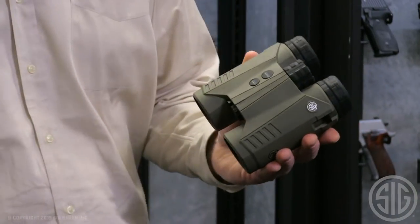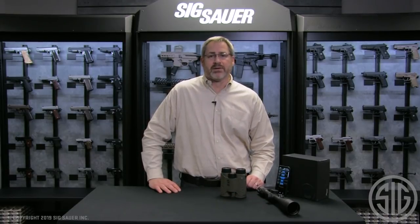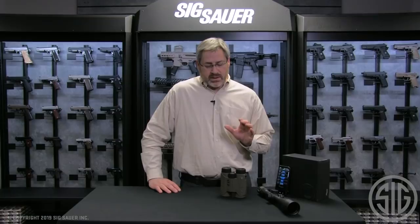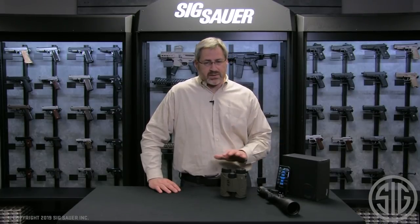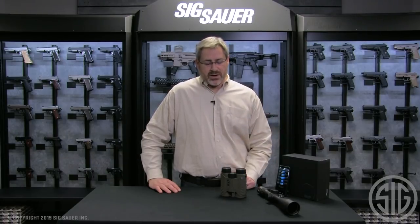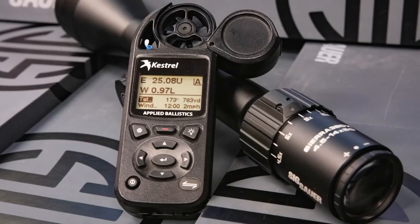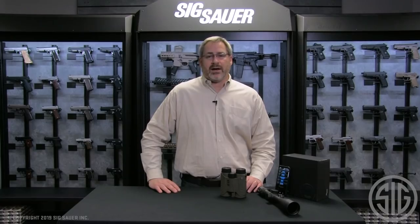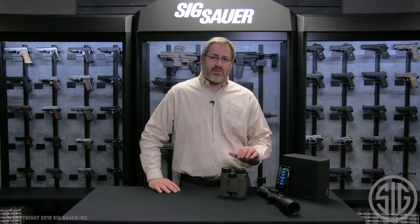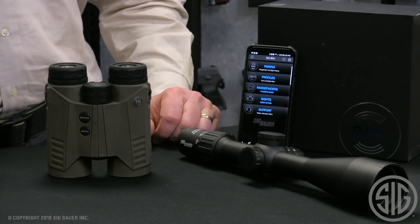One feature above and beyond our other Kilo BDX products is that the Kilo 3000 uses an upgraded form of applied ballistic software that we call AB External. The AB Ultralight software that the BDX system runs on is good out to 800 yards with about one MOA of accuracy. If you want to shoot beyond 800 yards, you can pair this rangefinding binocular with a Kestrel or with a Garmin Fortrex 701. Those both run AB Elite software, and it'll daisy-chain that product in with this platform so you can shoot as far as you're capable of shooting. So that's the new Kilo 3000 BDX rangefinding binocular.